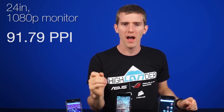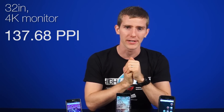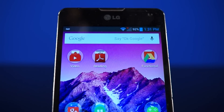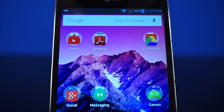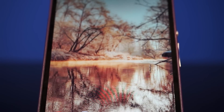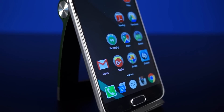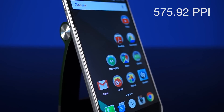For some context, a 24 inch 1080p monitor has a PPI of around 91.79. A 27 inch 1440p monitor comes in at around 109, and a 32 inch 4K monitor is a whopping 137.68 pixels per inch. But compare that to the phones we have in front of us. The Optimus G, with its 768p resolution, has 317.6 pixels per inch because it's so small. The Xperia Z2's 1080p screen is 423.64, and the Galaxy S6 is a 575.92 pixels per inch animal.